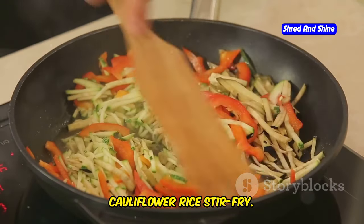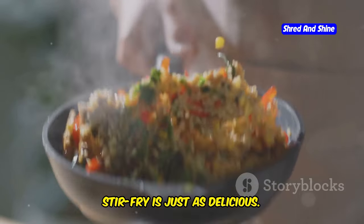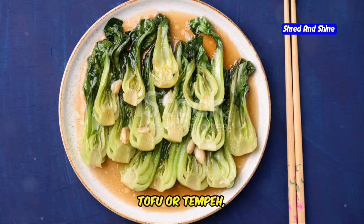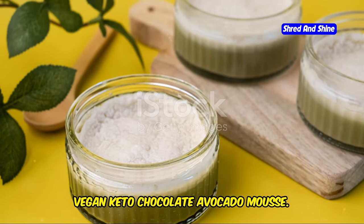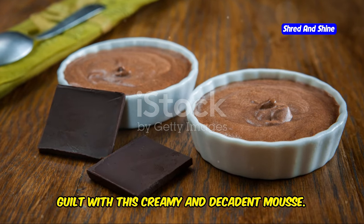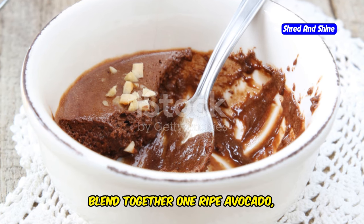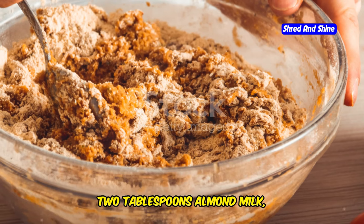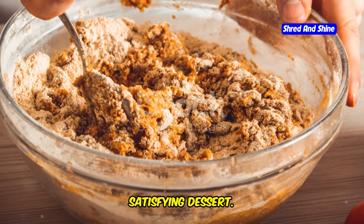Cauliflower Rice Stir Fry: this low-carb alternative to traditional stir-fry is just as delicious. Sauté cauliflower rice with your favorite vegetables, tofu or tempeh, and a flavorful sauce made with soy sauce, ginger, and garlic. Vegan Keto Chocolate Avocado Mousse: blend together one ripe avocado, one quarter cup unsweetened cocoa powder, two tablespoons almond milk, one tablespoon sweetener of choice, and a pinch of salt for a rich and satisfying dessert.